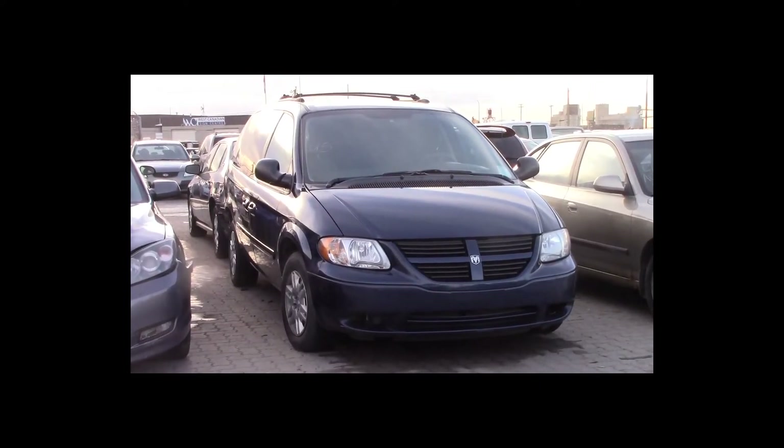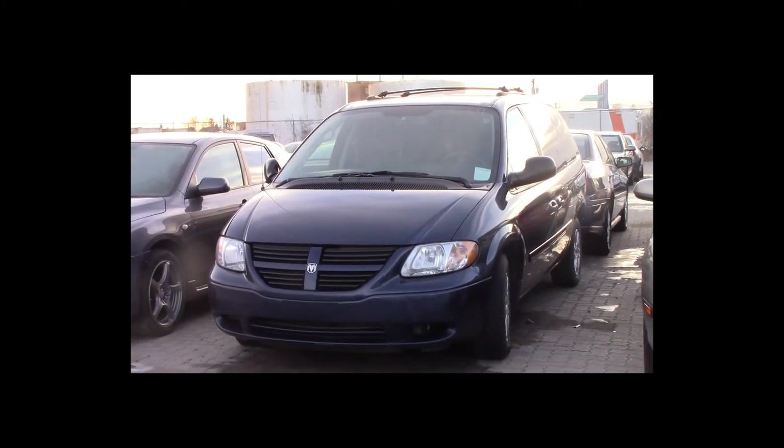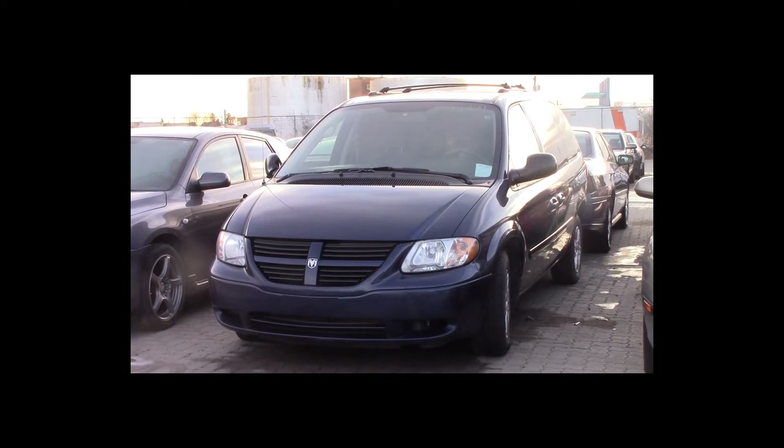Lot number 45 is a 2005 Dodge Caravan. This vehicle is a V6 with an automatic overdrive. It is loaded: power seat.